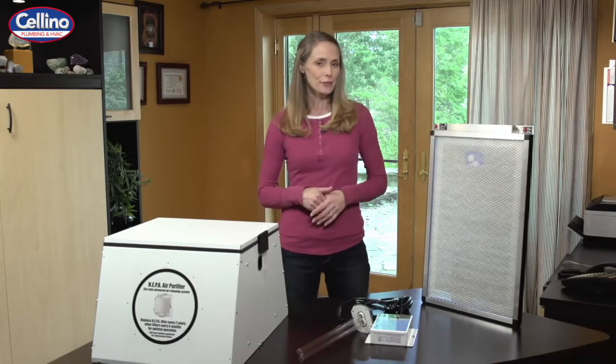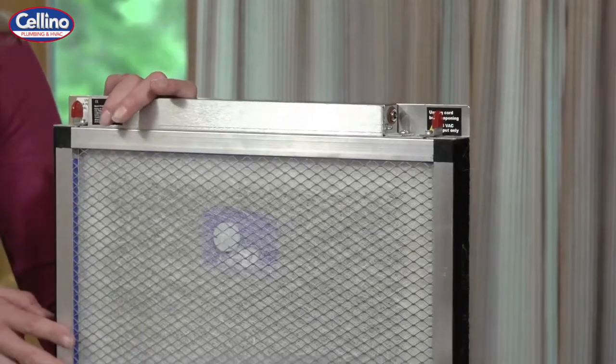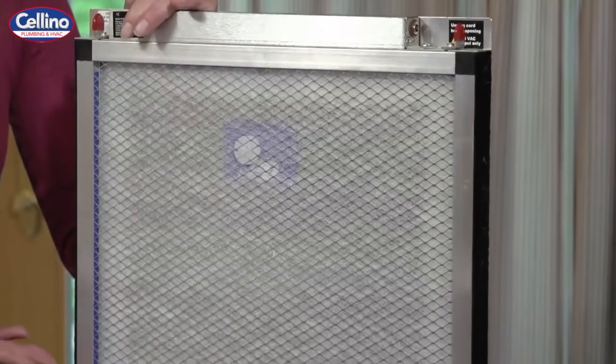Replace your traditional air filter with a polarized media air cleaner. This advanced air cleaner captures up to 97% of particles and allergens in the air, including pet dander, pollen, and mold.